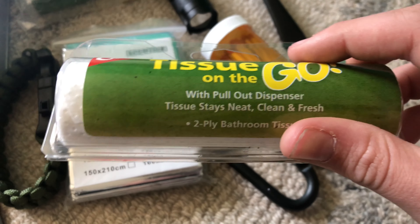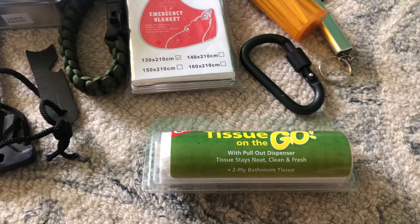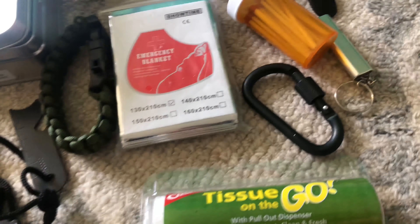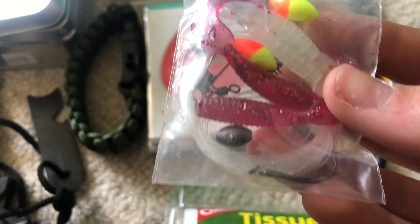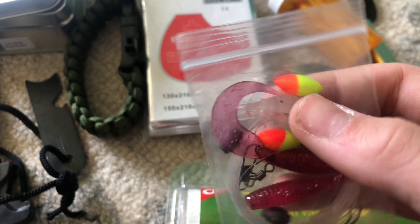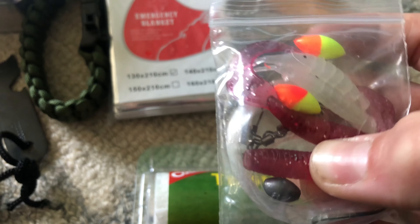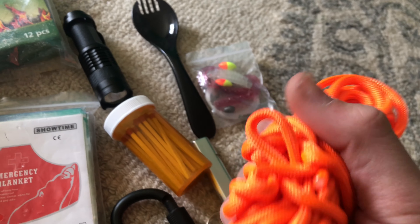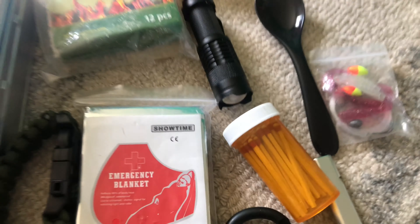This is really cool — tissue on the go, some toilet paper, easy to fit. If you're going to the bathroom in the woods, nice. This is just a basic tiny little fishing set — it's got weights, fishing line, fake lures, little squishies. You can also go to the dollar store and get 40 feet of paracord for one dollar, which is nice.